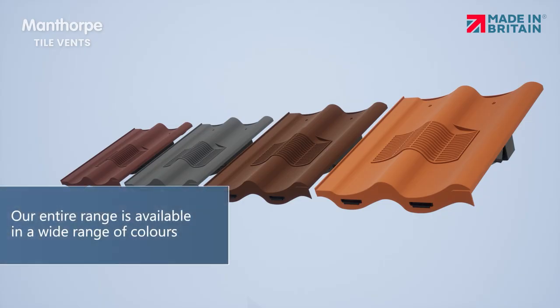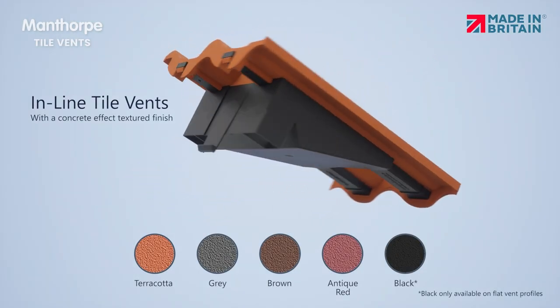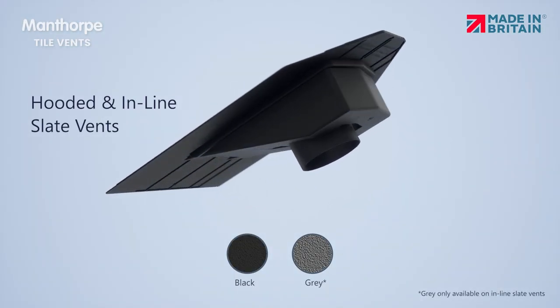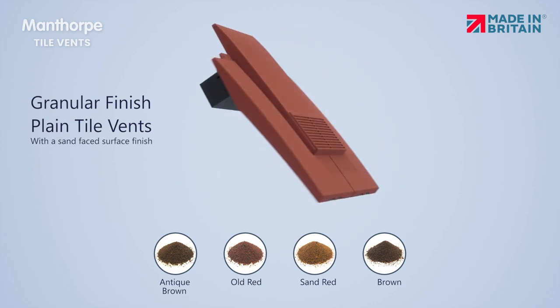Our entire range is available in a wide range of colours: terracotta, grey, brown, antique red, black, grey, antique brown, old red, sand red, and brown.